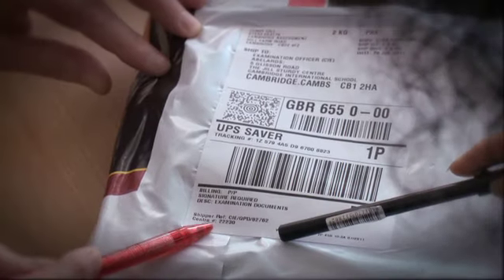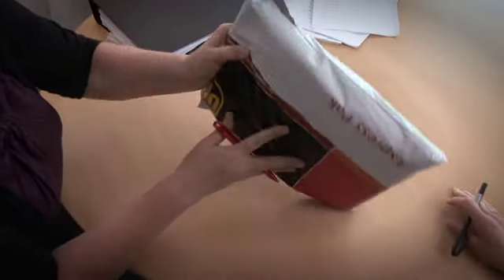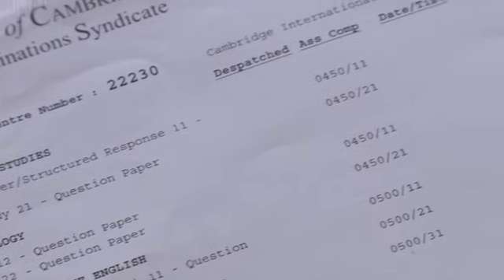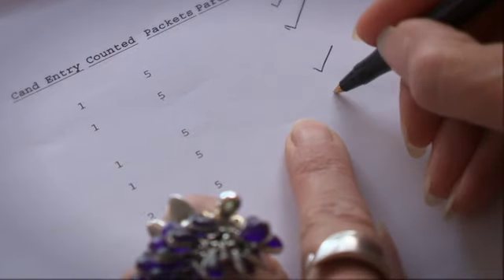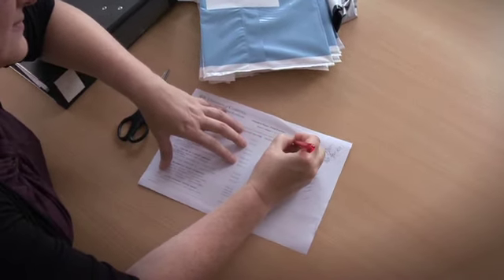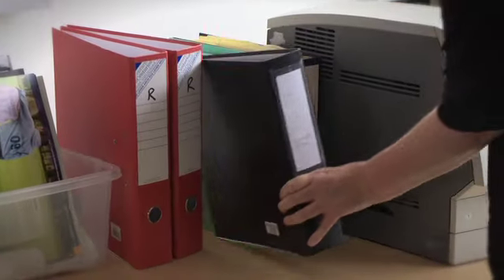Step two: together with another member of staff or your head of centre, check that your centre number and address are clearly displayed on the outer packaging, that the packaging is not damaged in any way, that no one has tried to open it, and that you have the correct number of boxes according to the dispatch note. If there are any problems, let us know straight away. Keep a record that you have checked your dispatch — get whoever checked it with you to sign and date it, then do so yourself. Keep it somewhere safe as we may ask to see it.